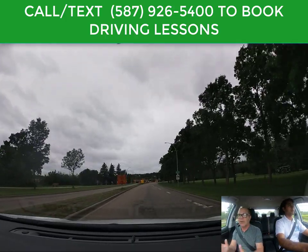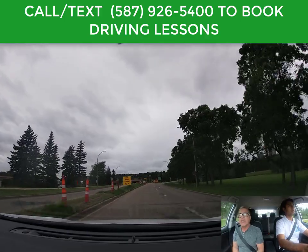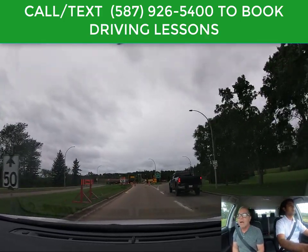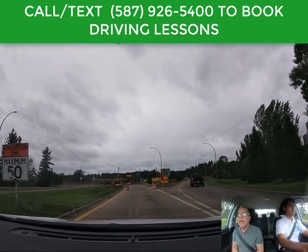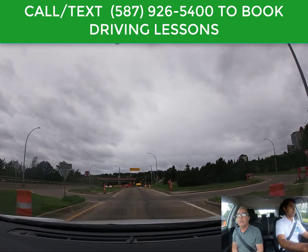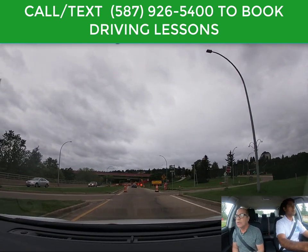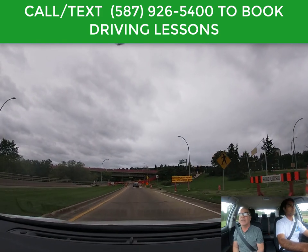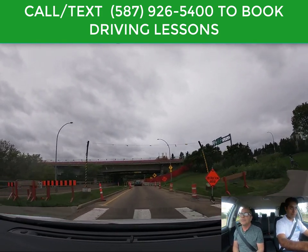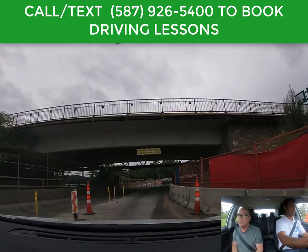We'll keep going straight — there's construction here so it's a little confusing. In a construction zone you should slow down to 50 kilometers an hour unless otherwise posted, and of course be more alert for workers on the road, construction materials, pylons and things like that. There's another crosswalk but no one is there, so that's correct — just slow down and continue.